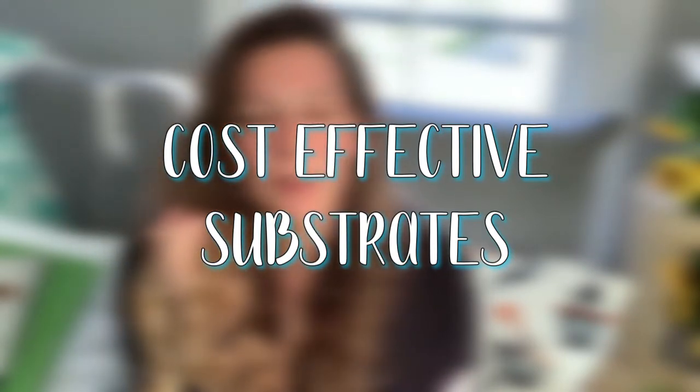Tip number nine is to really think about the substrates you're using because reptile substrates can be really expensive. Instead of eco earth, buy a ginormous bag of organic topsoil from Home Depot or Walmart for the same price as a little bag of eco earth. I mix organic topsoil with play sand for animals that like to dig - it holds burrows and tunnels better than plain sand. Make sure it's organic without any additives that could be bad for your animal, but it is so cost effective.